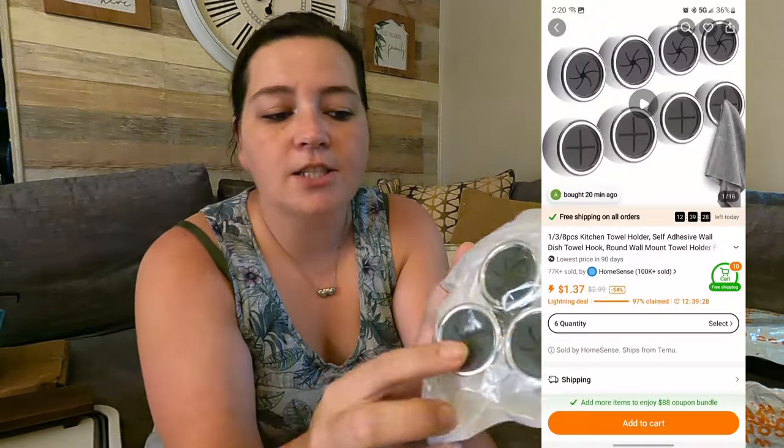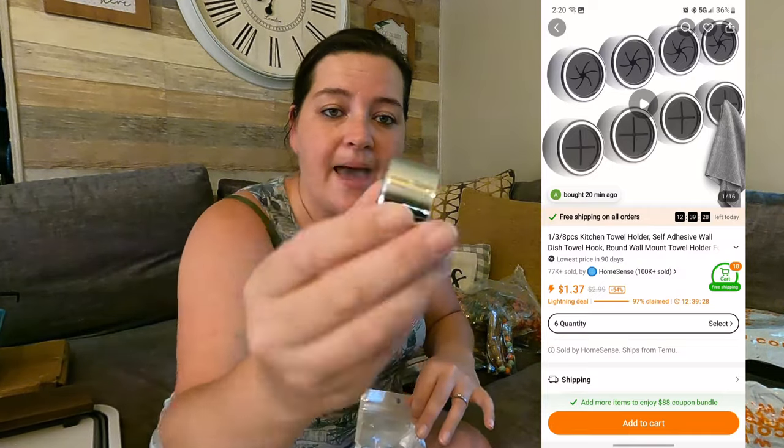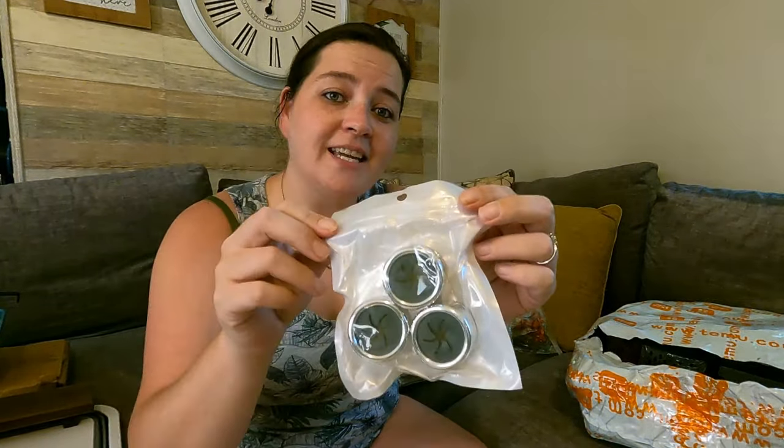These things have stickies on the back and you can put your dish towel through them — it goes through and just holds it there for you. I got three packs. I'm going to see if they'll hold a towel so I can get the towels off the top of my shower rod. I want to paint in there first, but if these will just stick on the wall and work with my towels, I'll try them now and can peel them back off later.